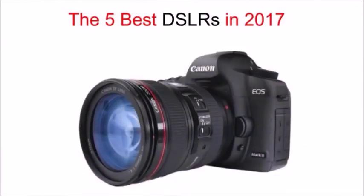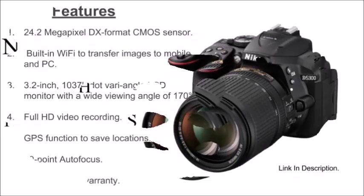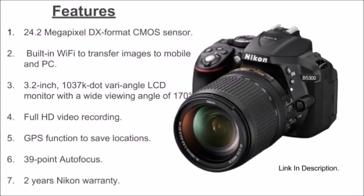The five best DSLRs in 2017. Nikon D5300: the Nikon D5300 has a 24.2 megapixel sensor, built-in Wi-Fi, 3.2 inch LCD monitor, full HD video recording, and GPS autofocus.